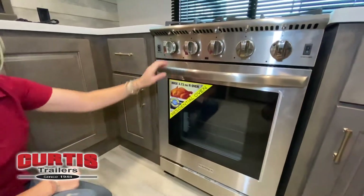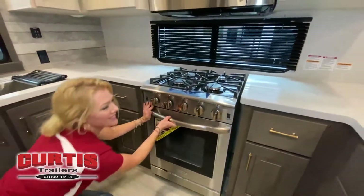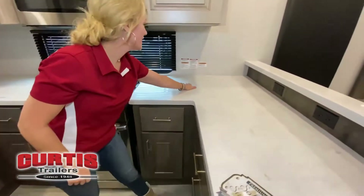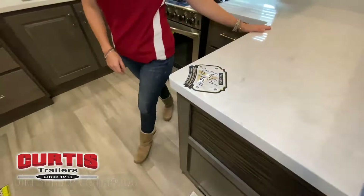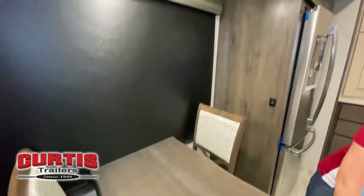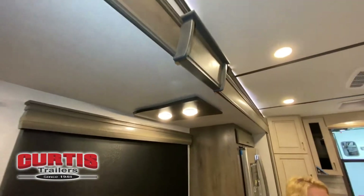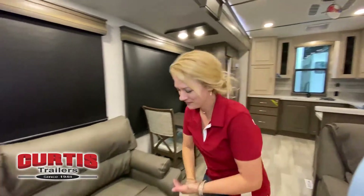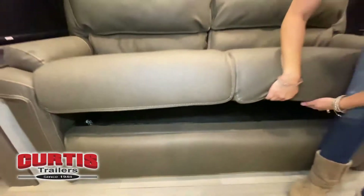One thing we also do at Alliance RV is deliver a carpetless RV — you'll see not one ounce of carpet in this RV. We use flush floor slide rooms, so all of our slide rooms are flush floor. In this slide box here, you'll see the dinette area — that's got a live edge hardwood top, and there's no pedestal underneath the dinette area, so you're not going to bump your knees or legs into a pedestal.